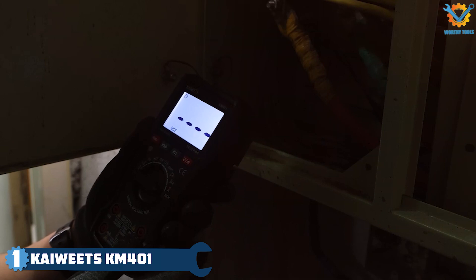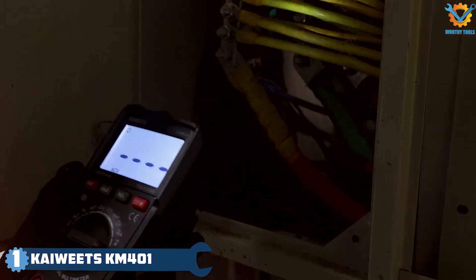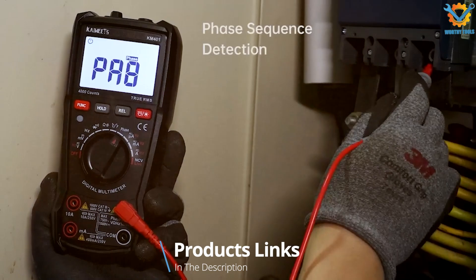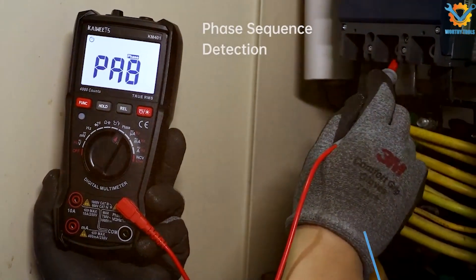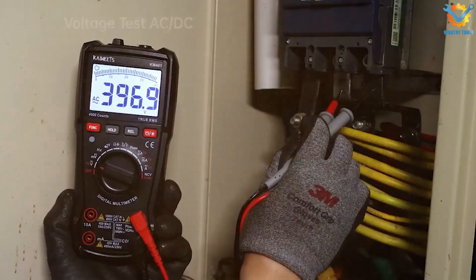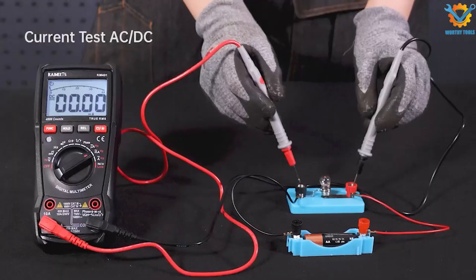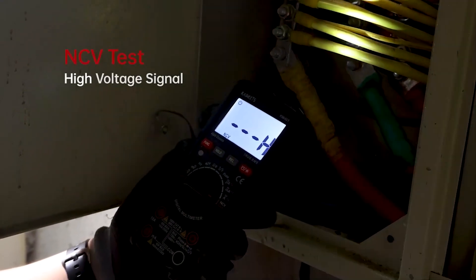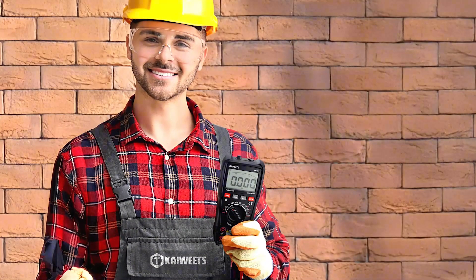Number 1: KIWET SKM401 Digital Multimeter is an impressive tool, particularly known for its affordability without sacrificing quality. Its compact design makes it easy to handle, and the bright backlit LCD display enhances visibility in low-light conditions, allowing you to work comfortably in your garage or on the road. The multimeter comes equipped with a rubberized casing, providing a solid grip and protecting it from accidental drops or bumps.